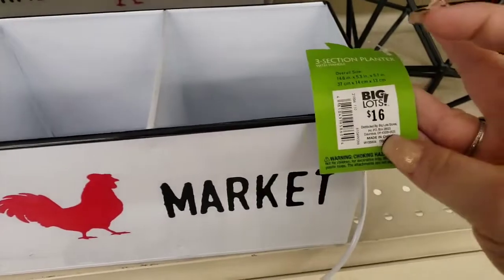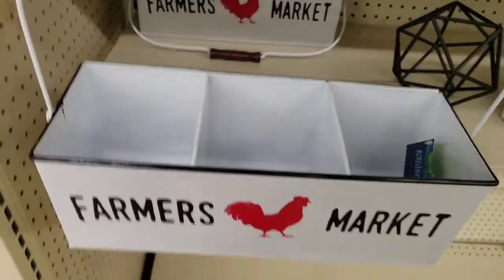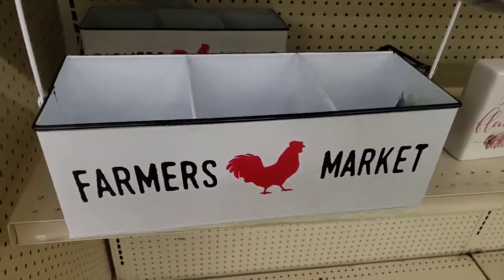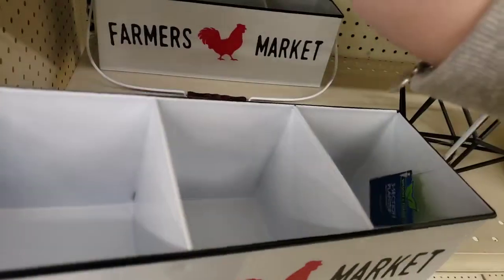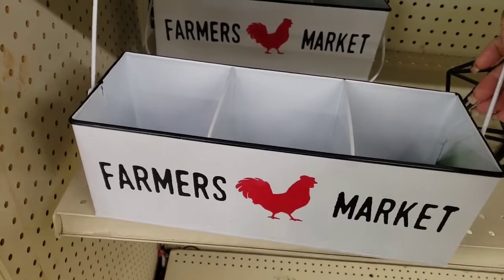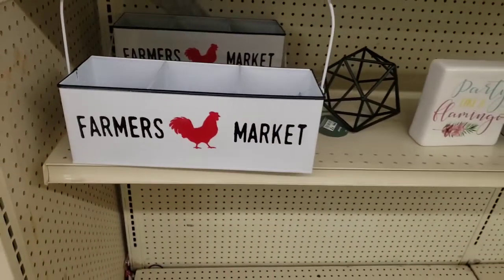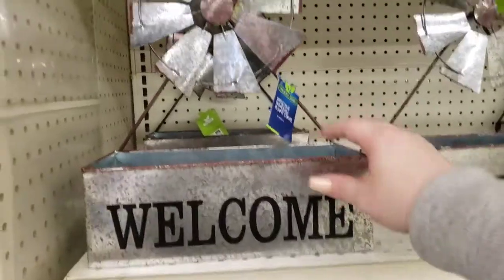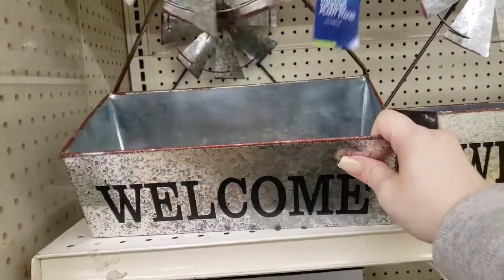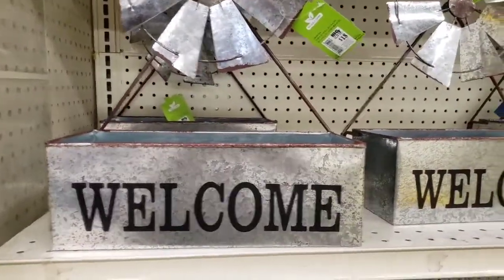I'm finding this for $16, but look how beautiful this is. It's Farmer's Market, all metal with very nice, absolutely beautiful quality. White definitely goes with my apartment and I love this for my kitchen. Oh my gosh, this is gorgeous! Look up here — this little beautiful windmill with this galvanized $18 welcome sign, and this twirls. Look at how darling that is.